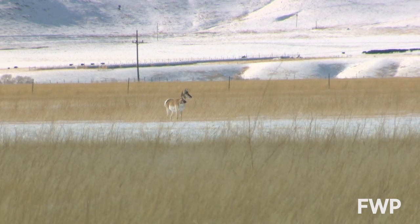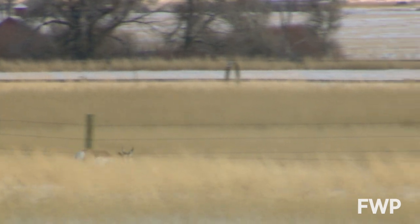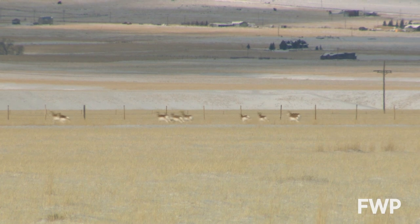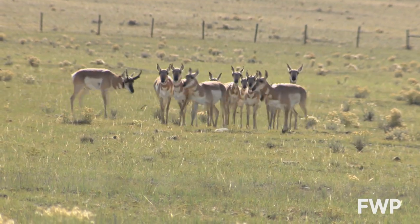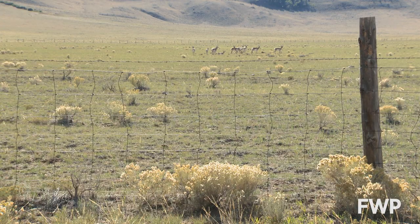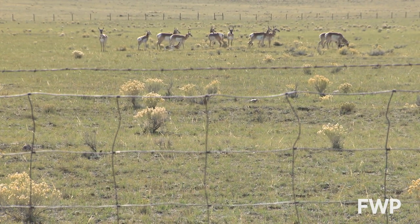Identifying these variables will allow FWP to work with landowners and others to help improve pronghorn, not only at a local level, but statewide as well. What we're trying to accomplish is to facilitate local communities, local landowners, and local land managers working together to identify the priority needs to make sure that those animal movements are conserved into the future.